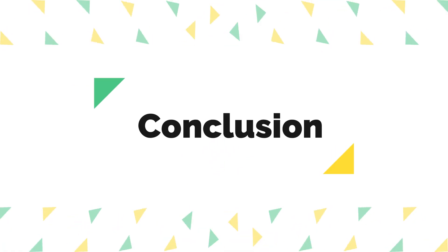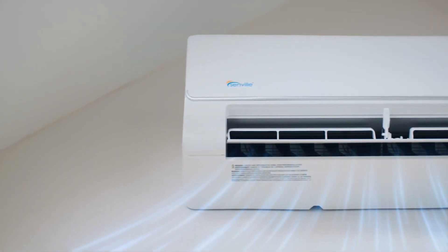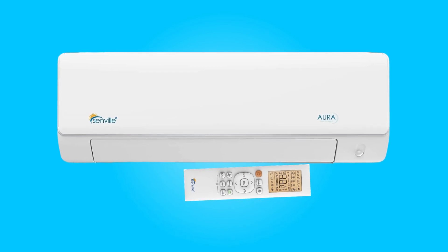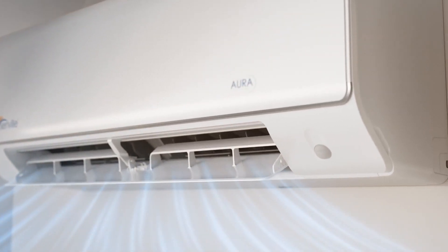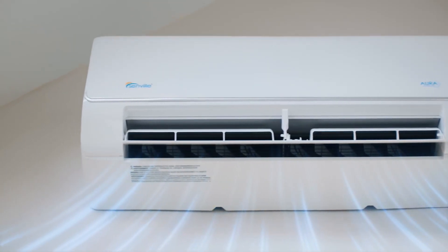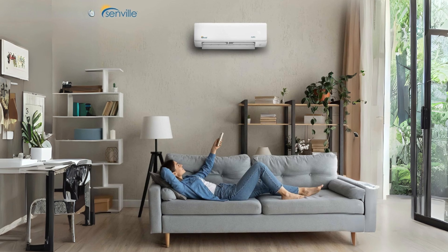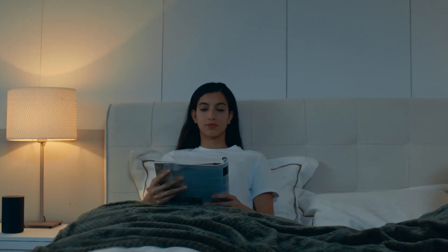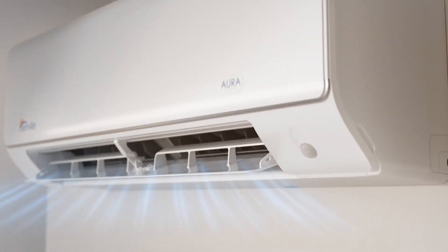Conclusion: The Senville 18,000 BTU Mini-Split Dual Zone Air Conditioner emerges as a versatile and reliable cooling solution that excels in delivering efficient climate control. Its innovative features, coupled with a robust design and extensive warranty coverage, make it a standout choice for those seeking both performance and convenience. Whether deployed in bedrooms, living spaces, or commercial settings, this air conditioner combines technological sophistication with lasting durability, ensuring a comfortable and tailored environment.